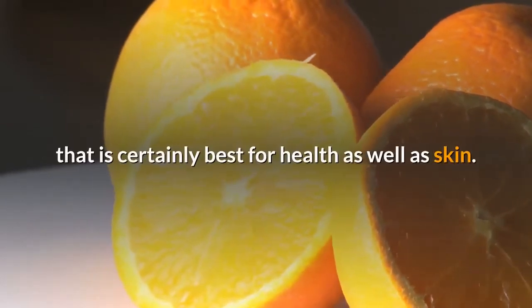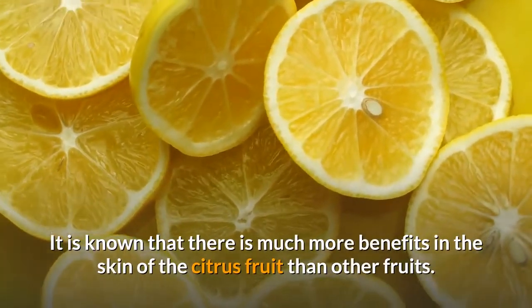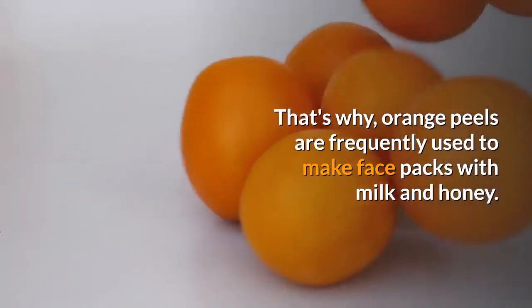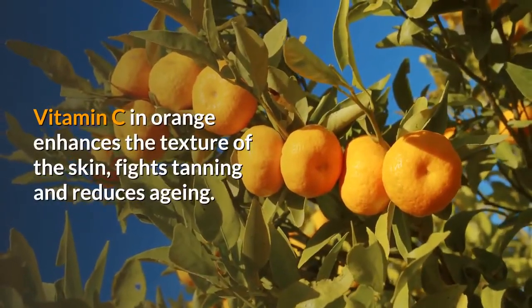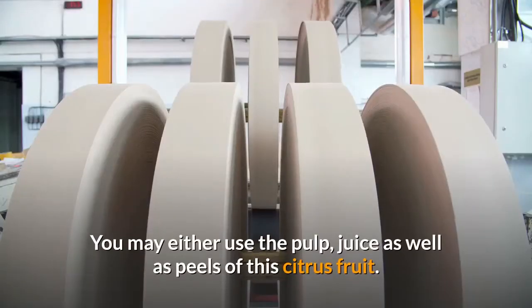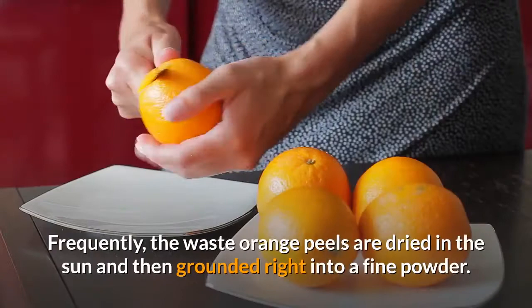Oranges are definitely a rich resource for vitamin C, which is certainly best for health as well as skin. There are much more benefits in the skin of the citrus fruit than in other fruits. That's why orange peels are frequently used to make face packs with milk and honey. Vitamin C in orange enhances the texture of the skin, fights tanning, and reduces aging.